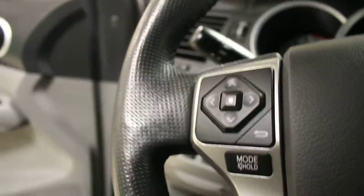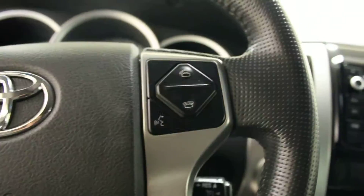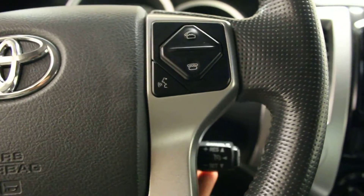Along with stereo controls on this side and volume control for the stereo, Bluetooth controls on the other side of your steering wheel, along with cruise control back here.